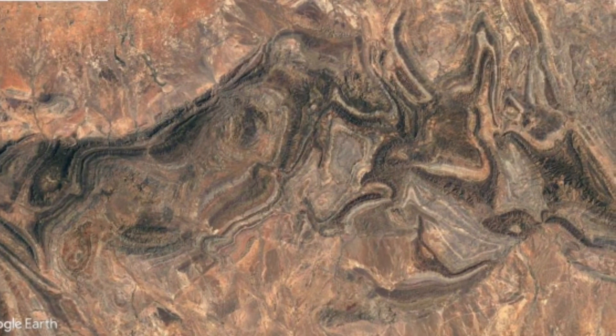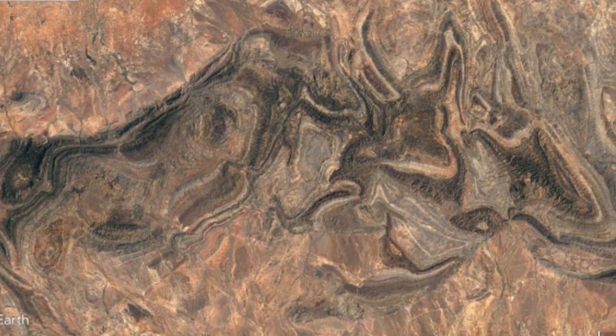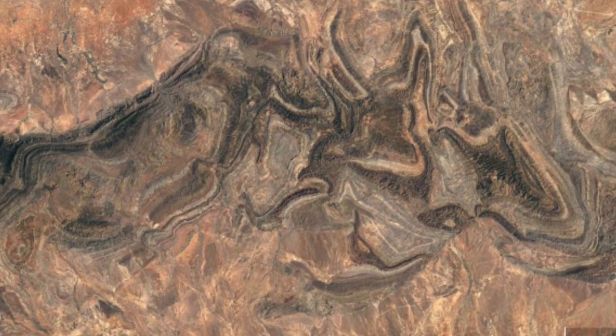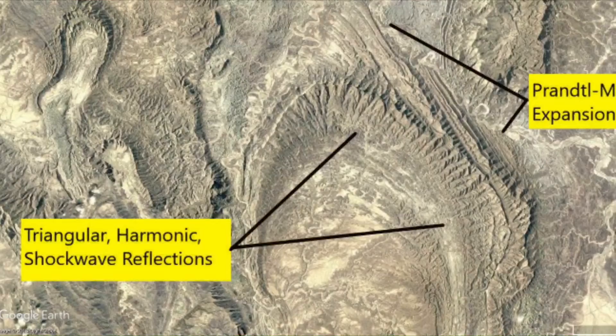Take a close look at all the features because they aren't just similar — they are almost identical. You have just looked at, in a half dozen pictures, more conclusive evidence than any other theory about Earth's geology ever presented. Now let's expound.